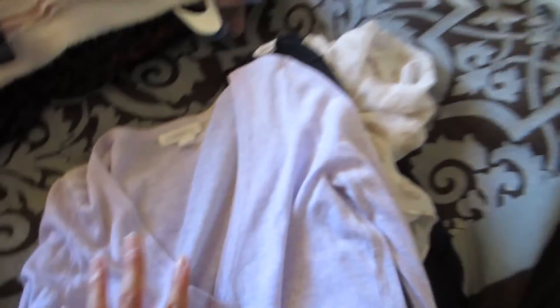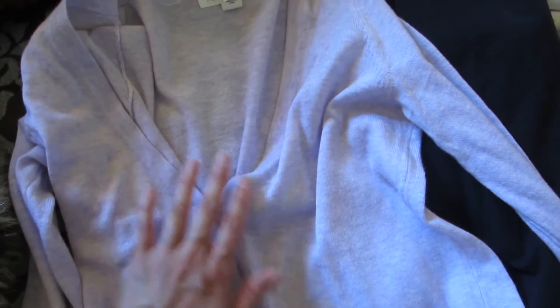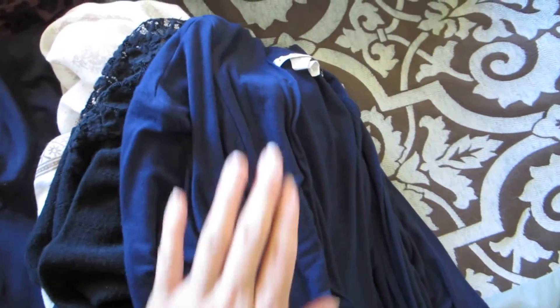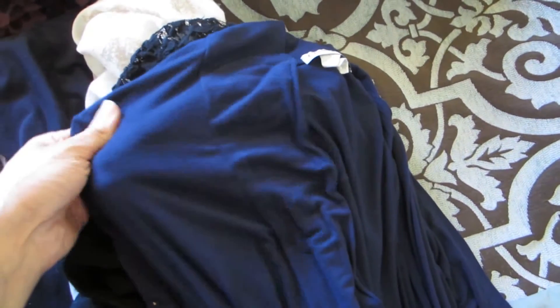I have a couple of dresses here that I'm going to keep. This is the donation pile — I think I'm going to donate this one because it's just not my style. This is a gift from my mother-in-law; I just never get to wear it because it's hard to wear with anything. I wore this when I was working — it's in a navy color and it served its purpose, but now I don't really wear this type of cardigan anymore. I'm going to donate these.